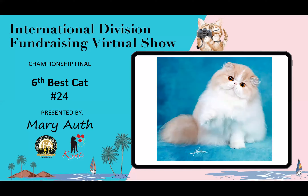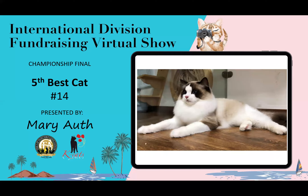6th best cat — look at the expression and the ears. This cat looks like it's really nicely put together. The boning on it looks substantial. I really like how the chin fits into the roundness of its head. This is my sixth best cat.